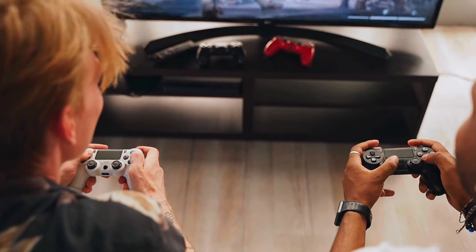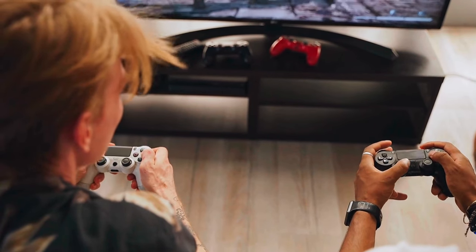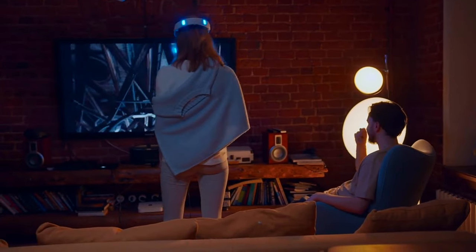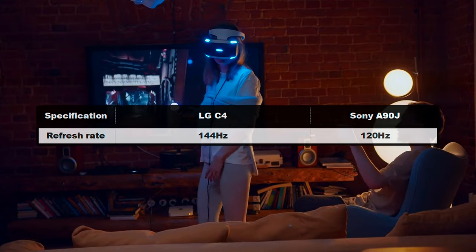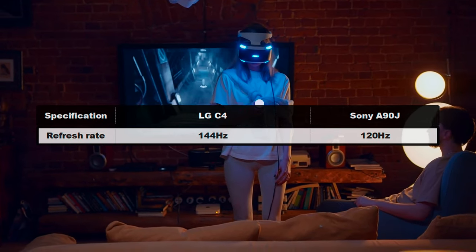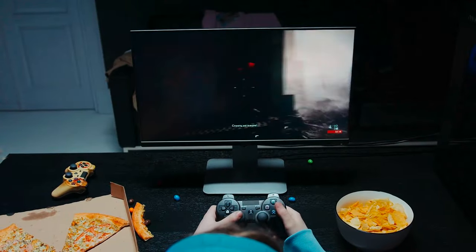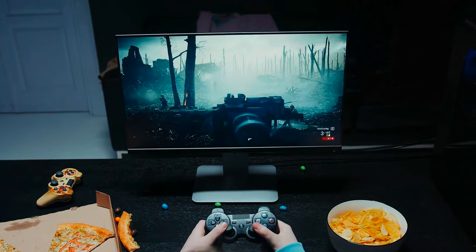Focusing on gaming features, this is where the LG C4 truly shines. From the most important features to the least, the TV is simply superior to the A90J in every way possible. Starting with the refresh rate, the LG C4 boasts a high 144Hz refresh rate, while the A90J only gets up to 120Hz. This isn't too bad for console gaming, as consoles can only run at 120Hz anyway, but it can make a difference for PC gamers.